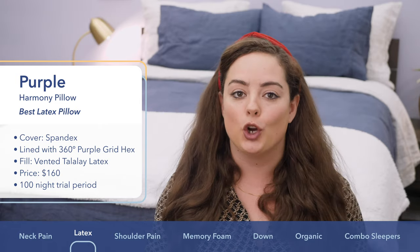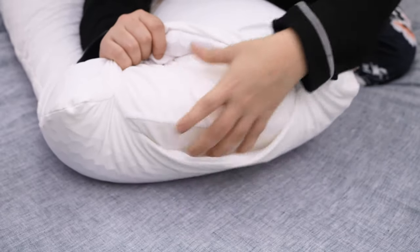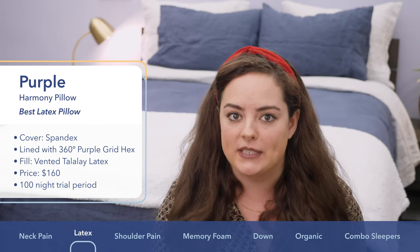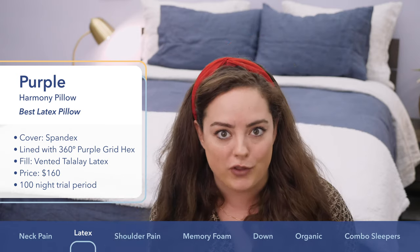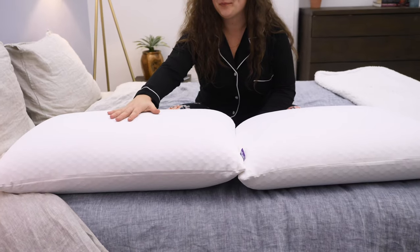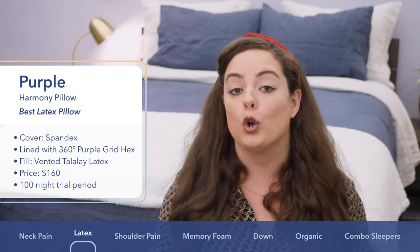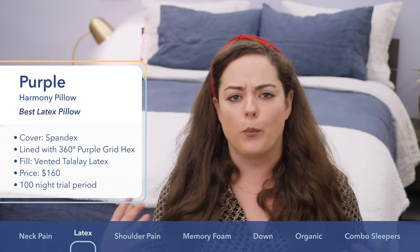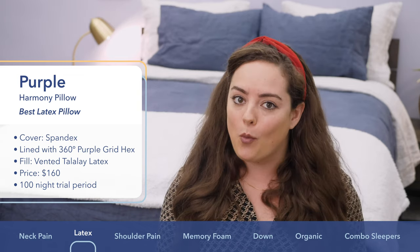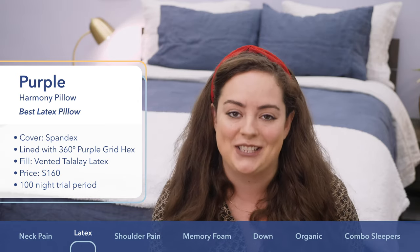What really makes this pillow great for side sleeping, in my opinion, is its internal core of Talalay latex. Talalay latex is known for being super bouncy and does a great job of helping the pillow maintain its loft — important because when you're side sleeping, you don't want the loft compressing over the course of the night. This pillow comes in two loft options: standard at 6.5 inches or tall at 7.5 inches. If you've got broader shoulders or you're a bit taller, the tall option might suit you better. Either way, this pillow comes in at about $160 and you get a generous trial period of 100 nights.